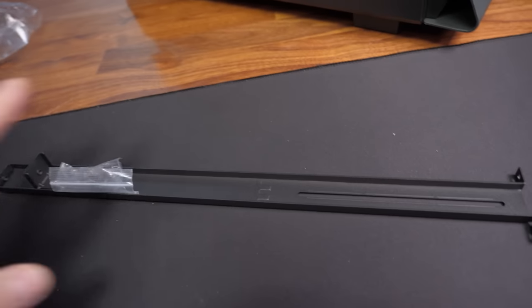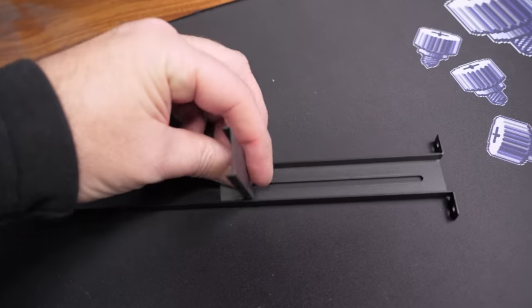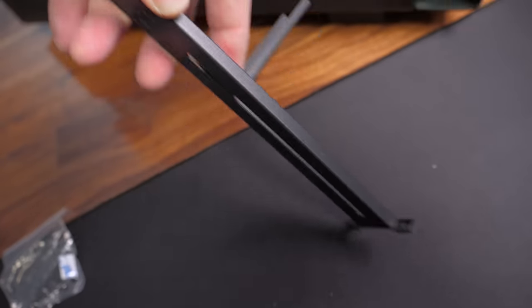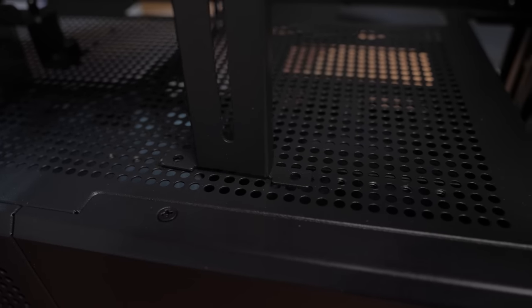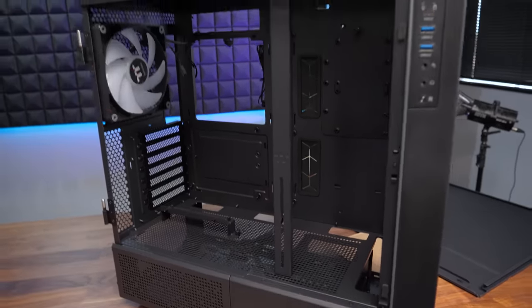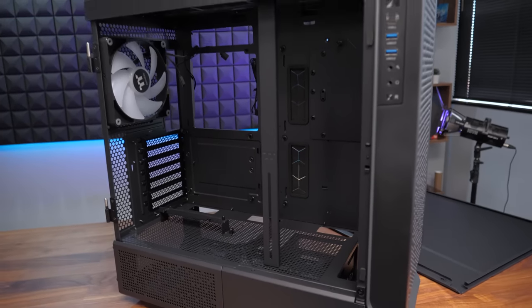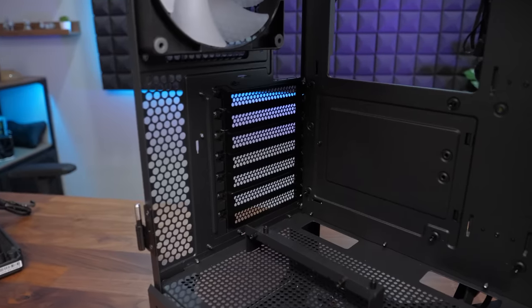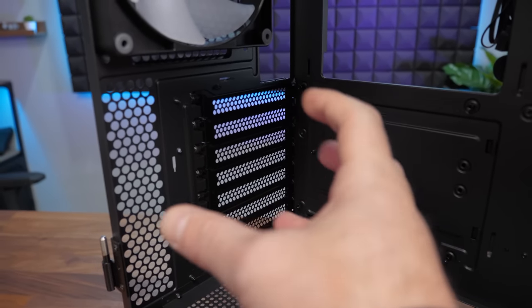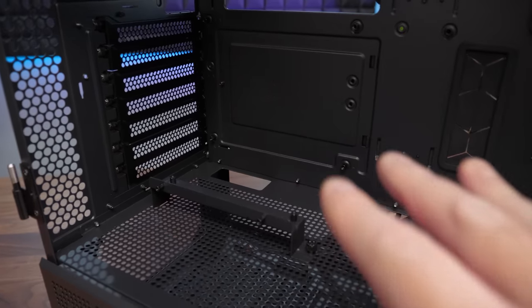The case also includes a fairly long metal GPU support bracket that sits in a channel inside the case — you can slide it up or down depending on where your GPU is, and there are threaded mounting points at various positions depending on your graphics card length. It runs vertically from bottom to top of the case. Additionally, there's a riser bracket included for a vertically mounted GPU — you can remove all the PCIe expansion slots and rotate them 90 degrees to line up with the bracket. Note that the riser cable needed to connect your GPU is sold separately.